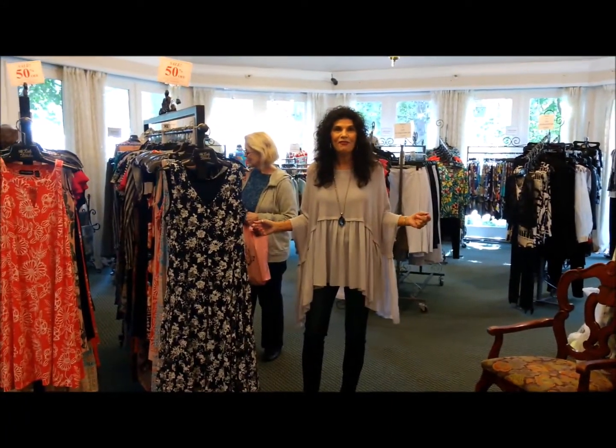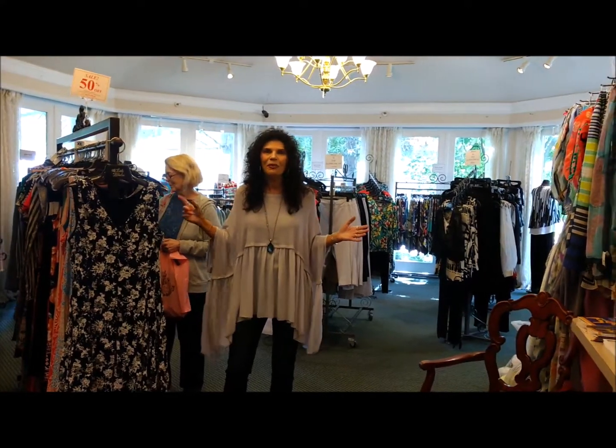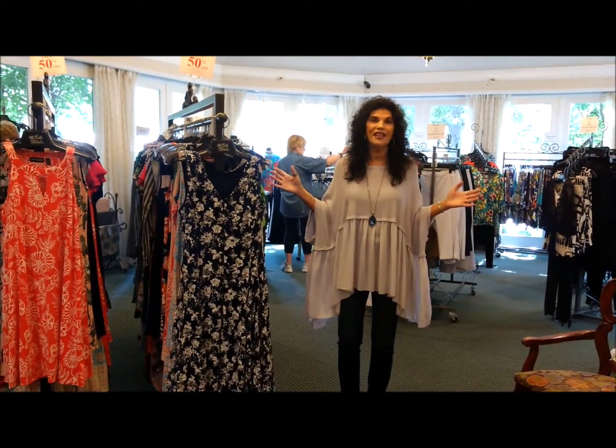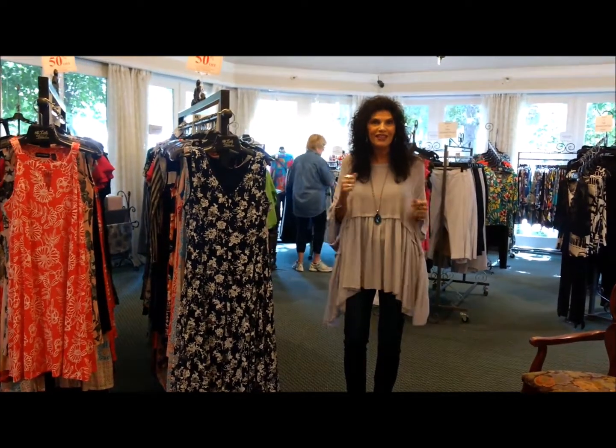Good morning! I'm at The Little Traveler and Swedish Days has begun today — we're in full bloom. Did a buyer outdo herself this year! She bought so many exclusive items for Swedish Days that she does every year. So I'm going to show you a few of my favorite things. Let's take a look.